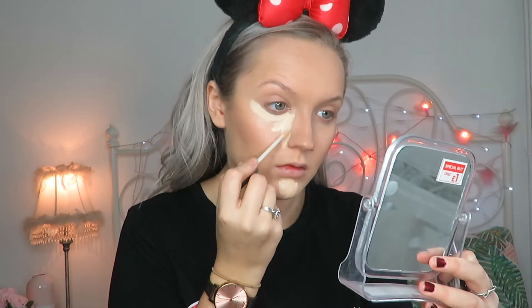Now for concealer, I'm using the Urban Decay All Nighter Waterproof Full Coverage Concealer in the shade Light Warm. I really like this. I have used this already several times. It's just a bit weird getting used to a small wand again because I've been using Tarte Shape Tape for so long. But it's very good.